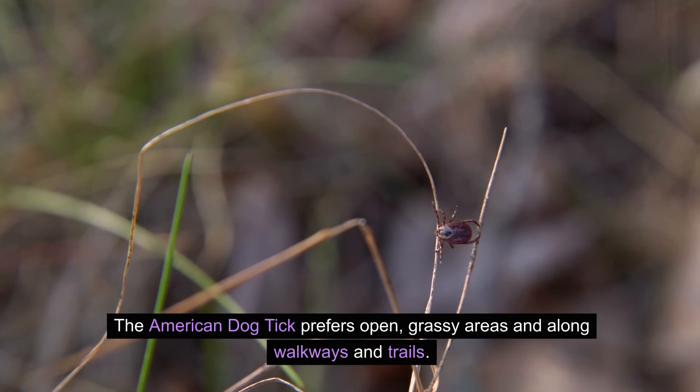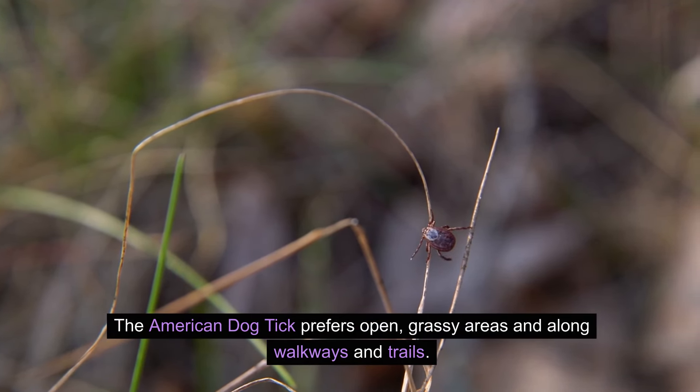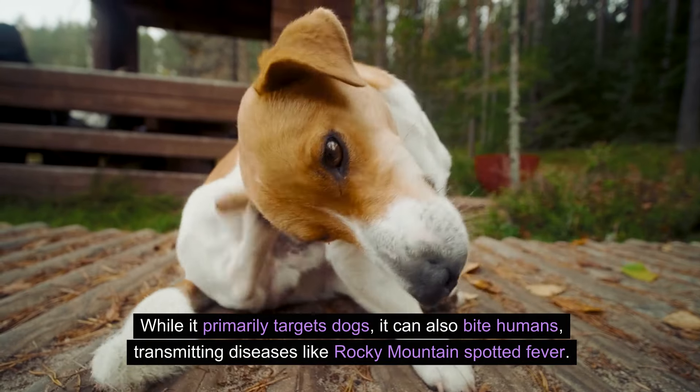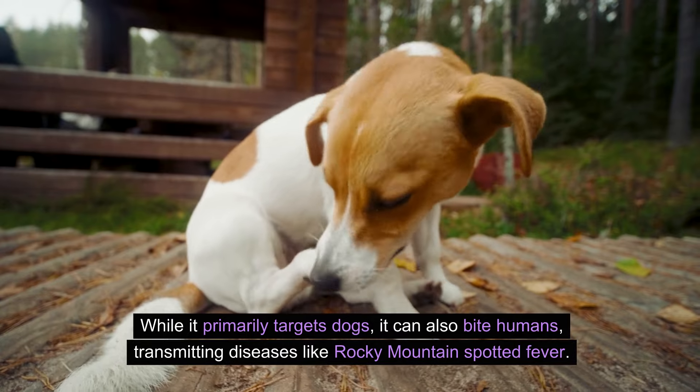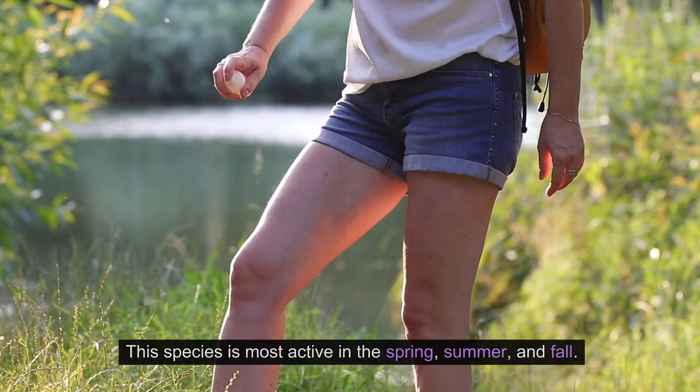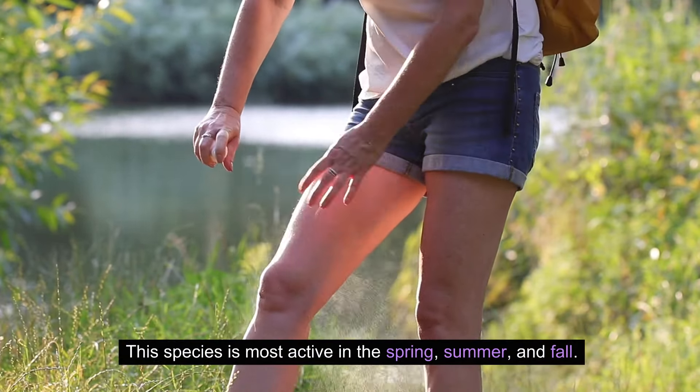The American dog tick prefers open grassy areas and along walkways and trails. While it primarily targets dogs, it can also bite humans, transmitting diseases like Rocky Mountain spotted fever. This species is most active in the spring, summer, and fall.